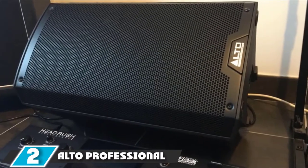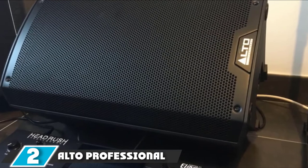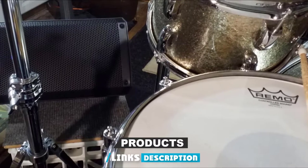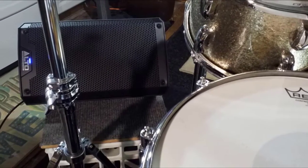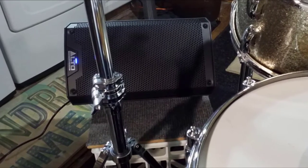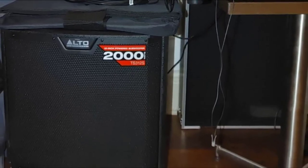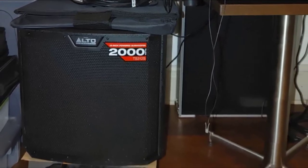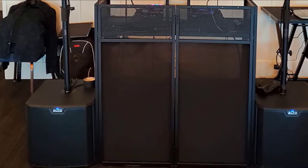Moving on to number two, we have the Alto Professional TS310. The Alto TS310 is a 2000W-driven PA speaker that comes with a 10-inch low-frequency driver and a 2.5-inch voice coil. This speaker is small and lightweight, but it has ample projection and volume for small-to-medium-sized venues. This model allows for flexible connection options, which may be a dream come true for an entertainer — anyone from solo artists to DJ groups will find all the equipment they need.